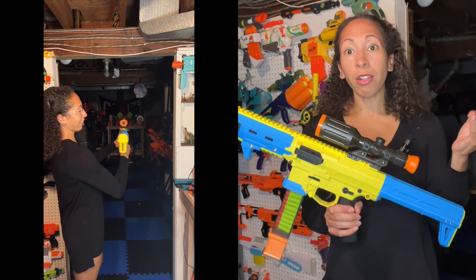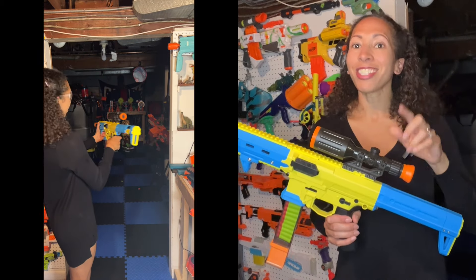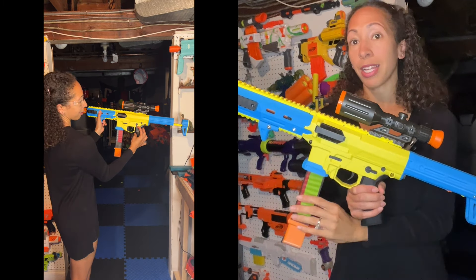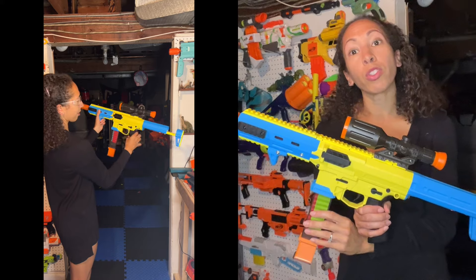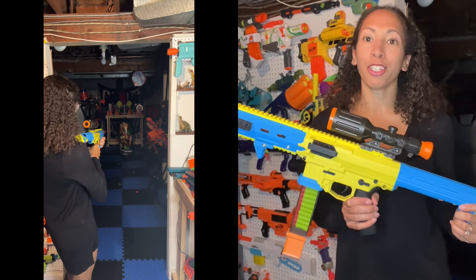Now both these blasters functionally fire the same: single fire, double fire, and full auto. A downside is the proprietary magazine, which only holds 12 rounds, but that can be fixed through modification to hold more.